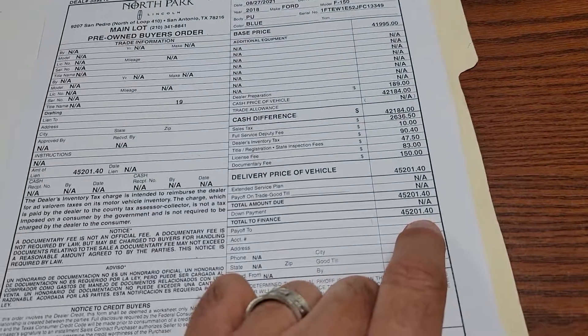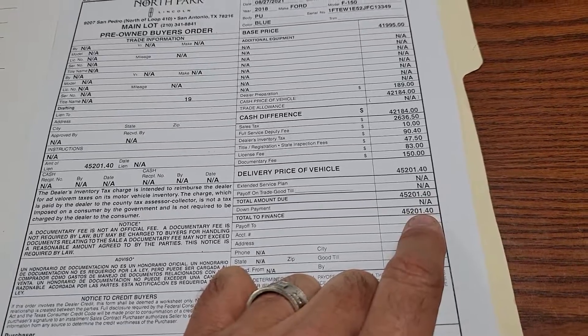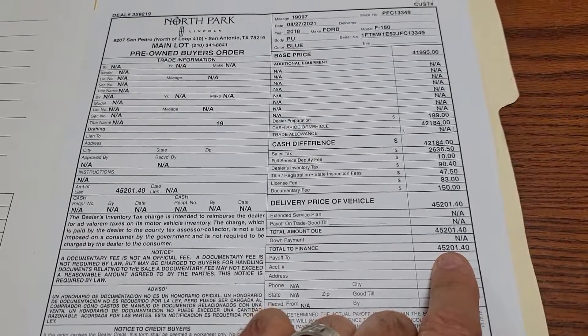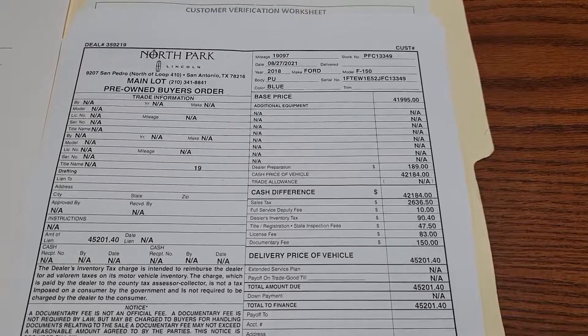So our out-the-door on this one is $45,201.40. If that works for you, what we do is secure it with a refundable deposit and have finance call you to get you the monthly payments and all of that. You've got my number: 210-960-5368.